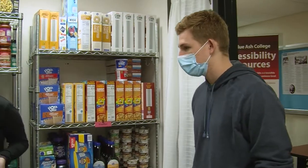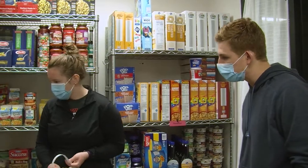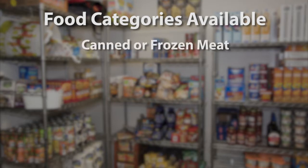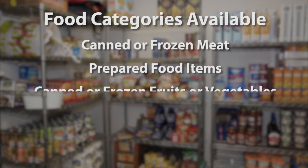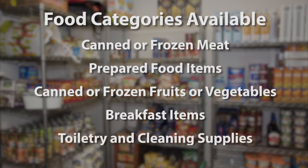We are a choice pantry, so we want you to pick what you like. You can have one or more from each category. The categories available include canned or frozen meat, prepared food items, canned or frozen fruit or vegetables, breakfast items, and toiletry and cleaning supplies.